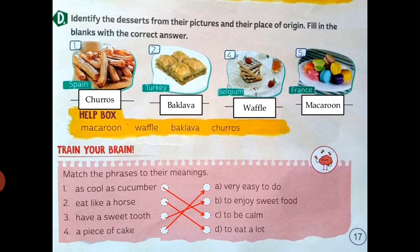Next picture is Belgium — this food's name is waffle. And next is France — this food's name is macaron. This part is done.